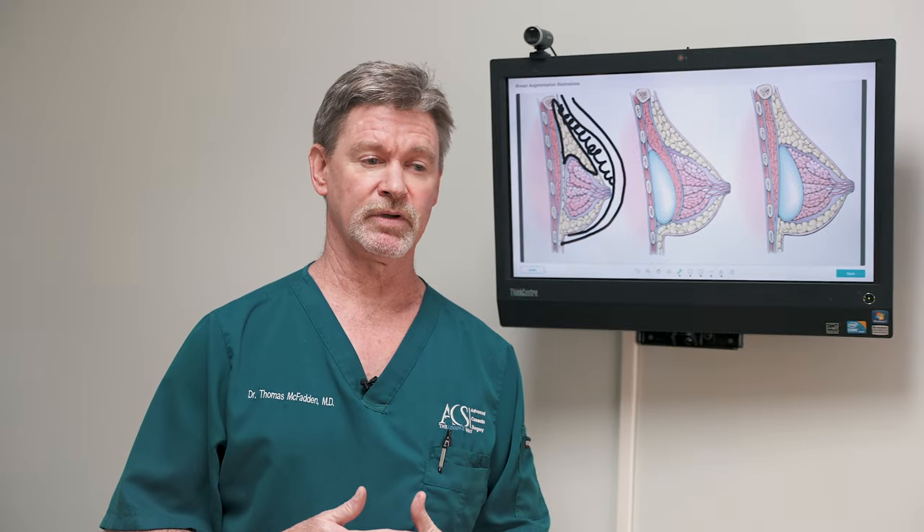On the day of surgery, you come in and we will prepare you for the operation or procedure. If you're getting general anesthesia, you'll go through our preoperative process. You'll meet with the nurse who'll be taking care of you, and you'll meet with the anesthesia person and myself, of course. Then we'll take you to the operating room, give you the anesthesia, and before you know it, it'll be all done.